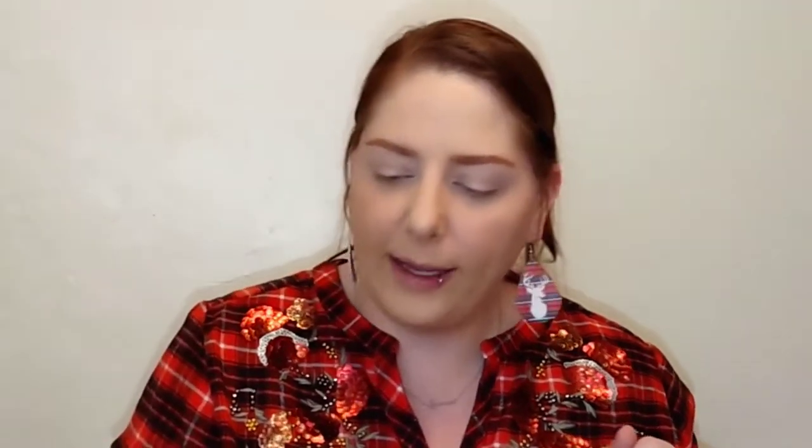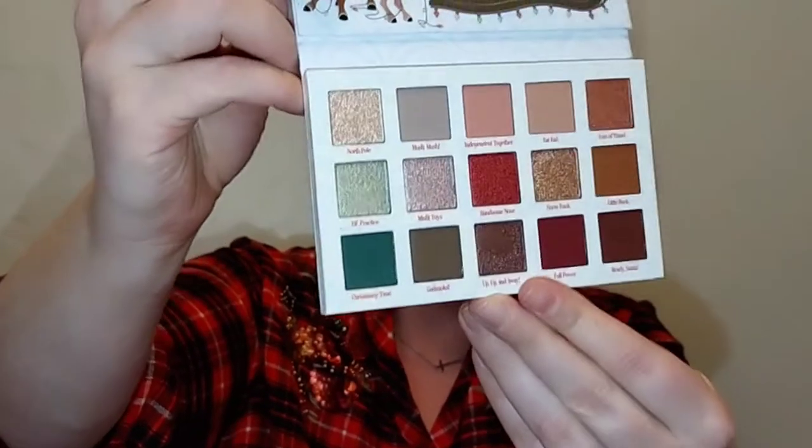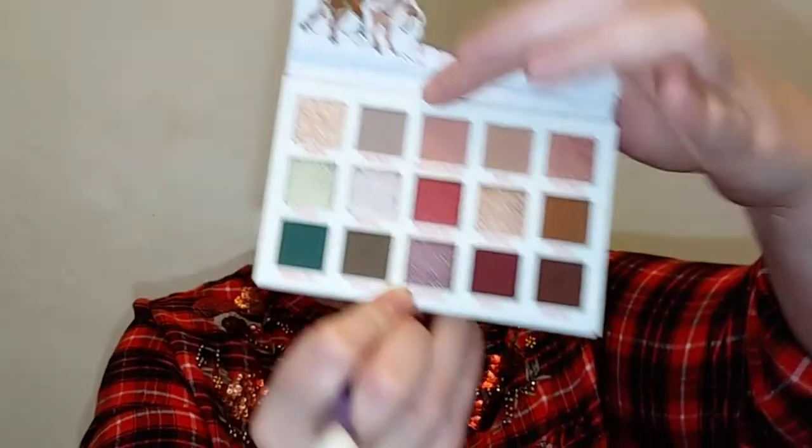I have foundation, concealer, powder, brows, and some blush done, and I'm excited to get started. Let's go in and start with the pressed powder palette — the packaging is super adorable. It comes with a mirror and you get 15 shades. I'm going to peel off the protector and dip into 'Independent Together,' which is kind of a peachy shade, and we'll start with that as a transition.